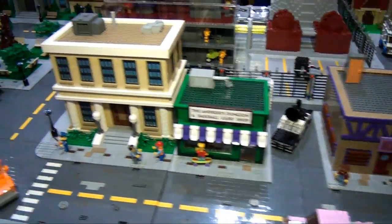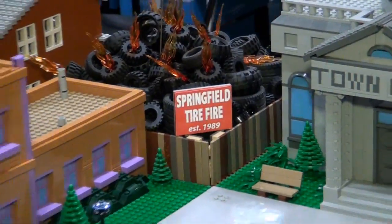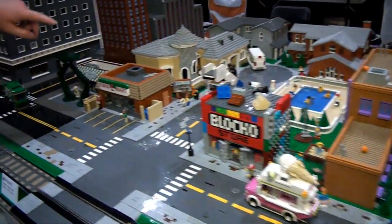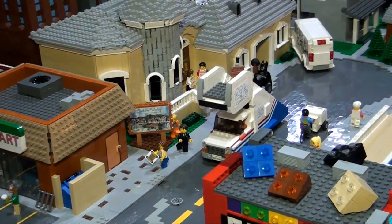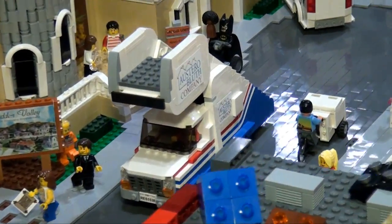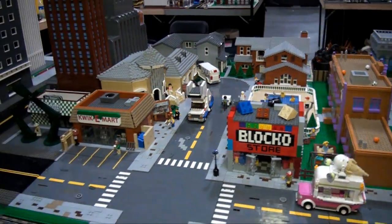The Springfield tire fire back there, the Kwik-E-Mart — fantastic. And over here is the Arrested Development Vehicle. He has a little Arrested Development set going on there too. Awesome TV references.